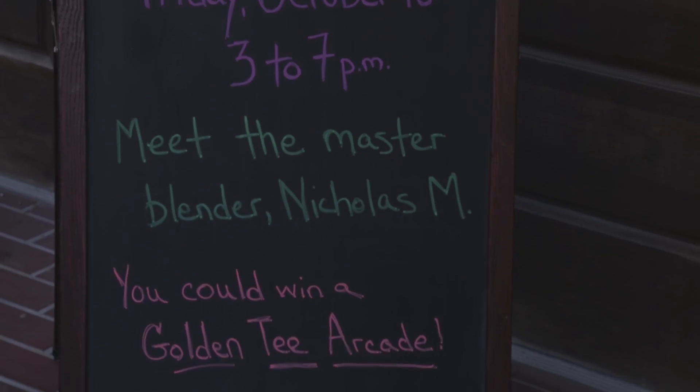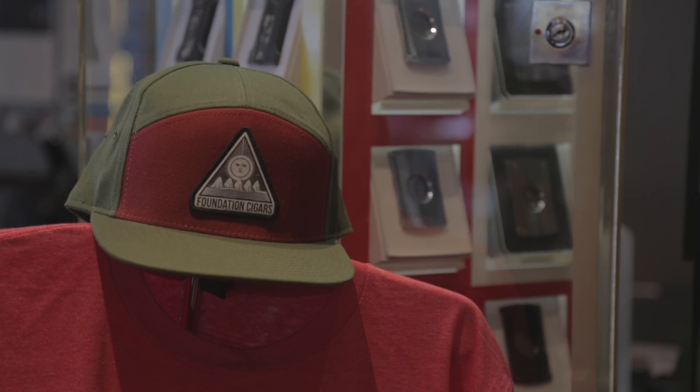Hello, I'm Chris Helmuth from the Humidor Cigar Shop here in Cockeysville, Maryland. You guys are in my humidor where we're doing a foundation event.